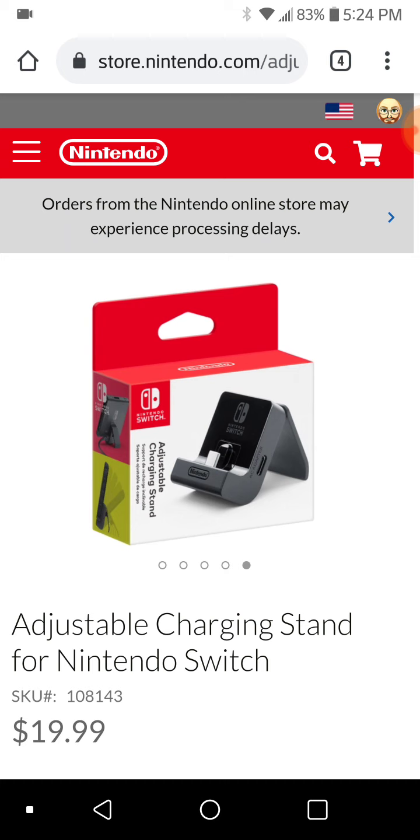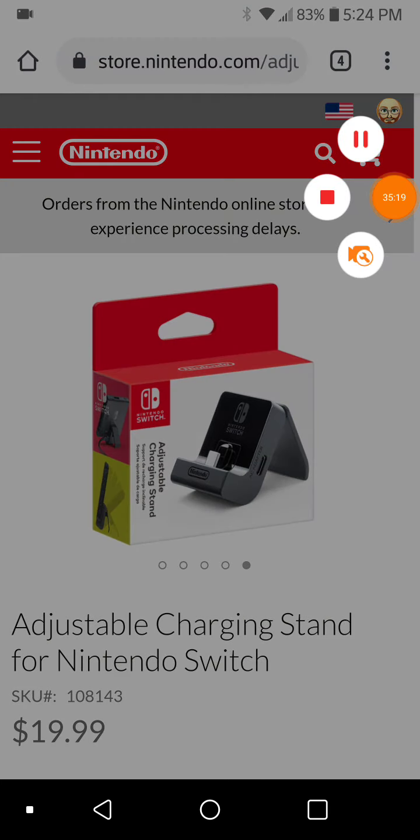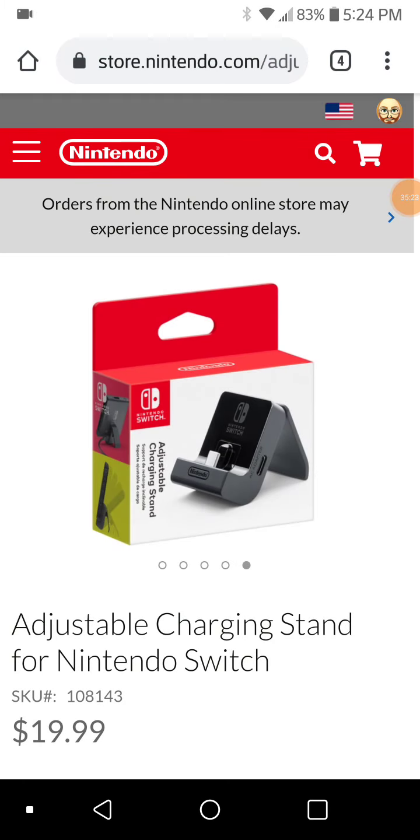They've apparently either discontinued the old docks or are just not making them anymore. That is my information and my talking about the current Switch dock — the problems, the patents, and my ideas for a new Switch dock for a possible new Switch, or a new Switch dock for the current Switch.